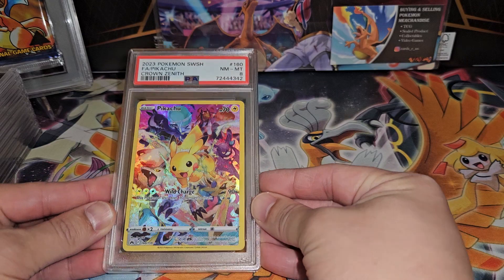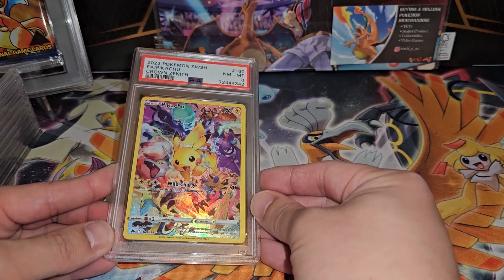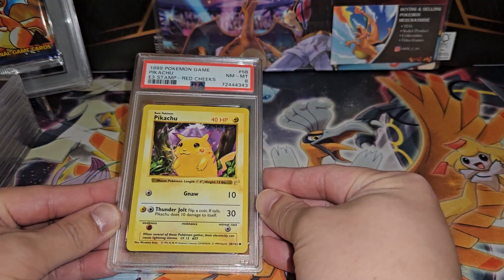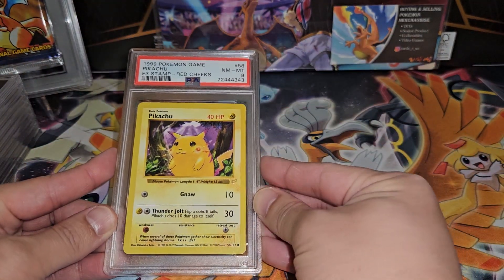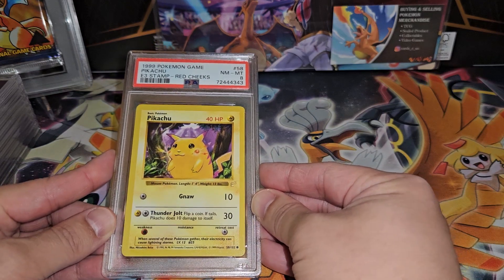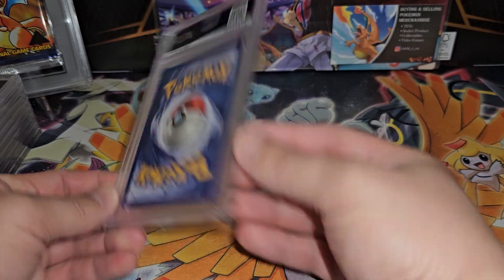Then we have the secret Pikachu — got an 8 because this one is more off-center than the other one, so I get it. The E3 Pikachu red cheek variant — very rare card. I opened this one myself. It got a Near Mint to Mint 8. I was definitely hoping for the 9 because it's very clean for an 8, but sometimes that's what happens.